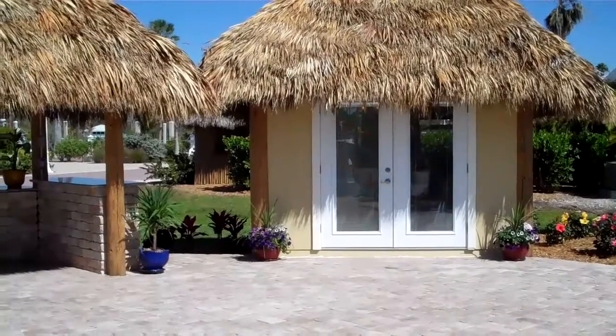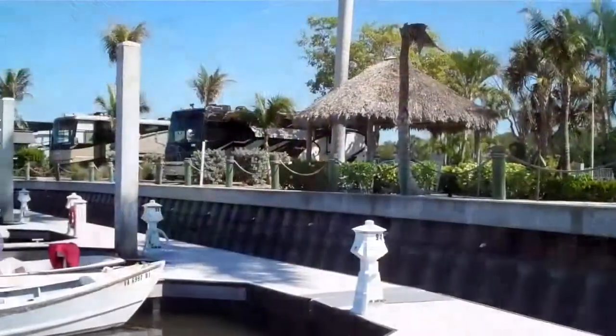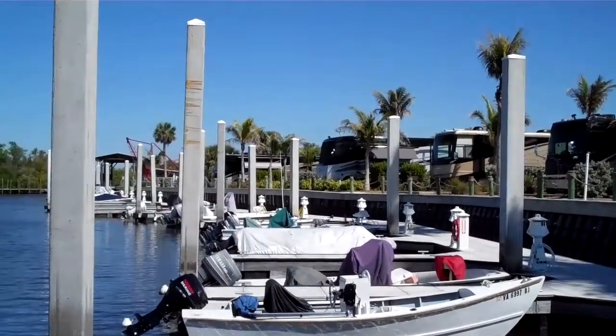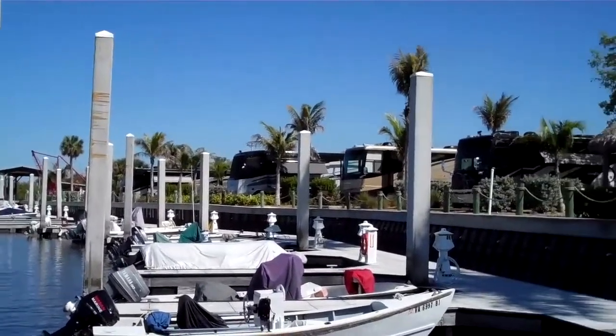Having the coach house enables you to enjoy Everglades Isle without having your coach here. You can go enjoy a day fishing, explore the 10,000 islands, go up to the Gulf. It's a wonderful day in Everglades Isle.